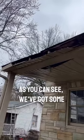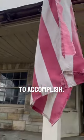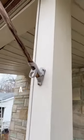As you can see, we've got some soffit work to accomplish and a roof ceiling.